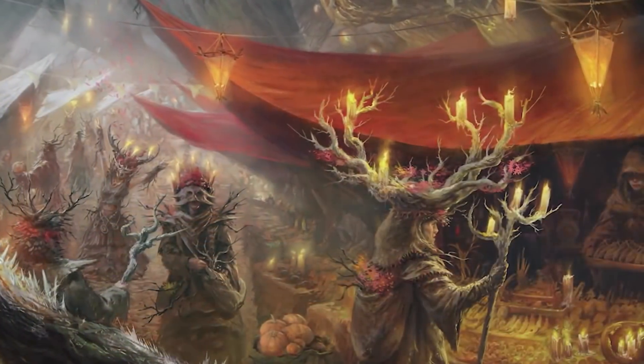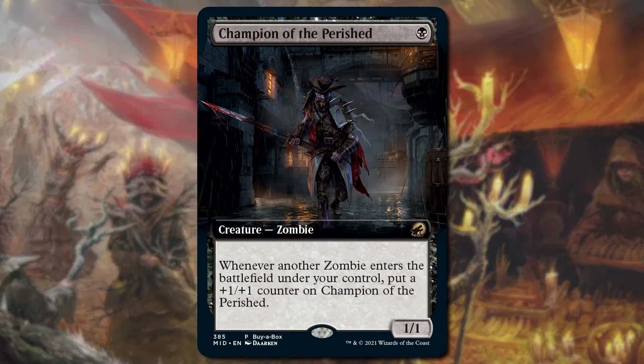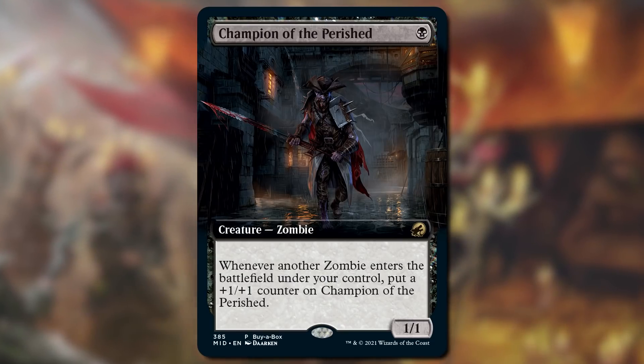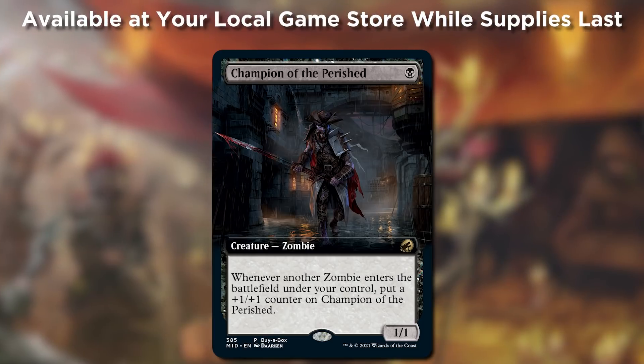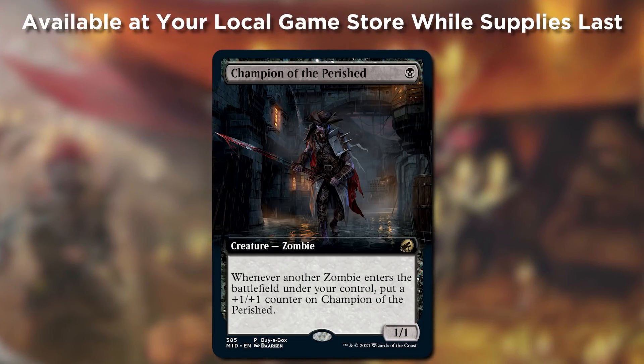And speaking of extended art, there's the buy-a-box promo. It's alternate art, extended art, and foil — Champion of the Perished. The only place you can find this alternate art in Innistrad Midnight Hunt is at local game stores, while supplies last.